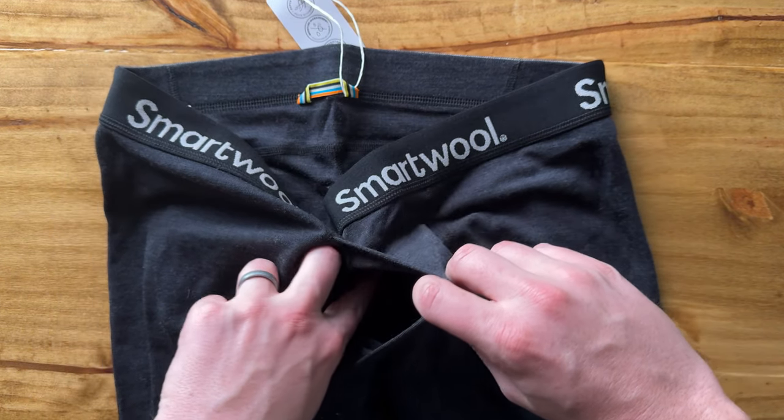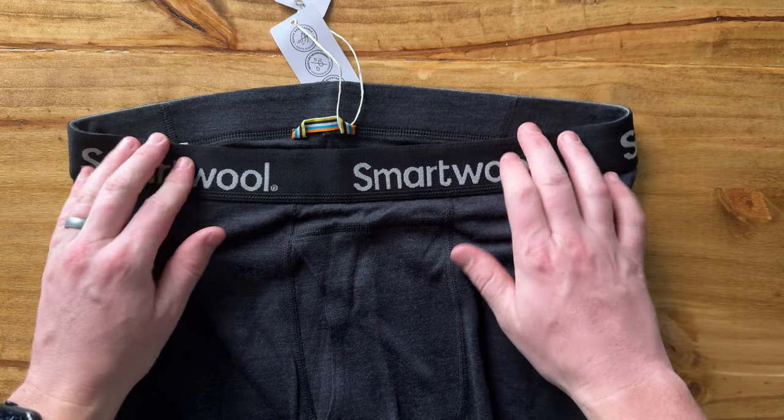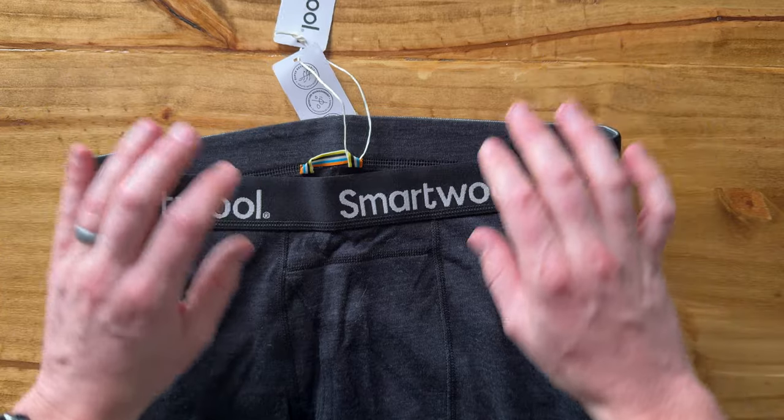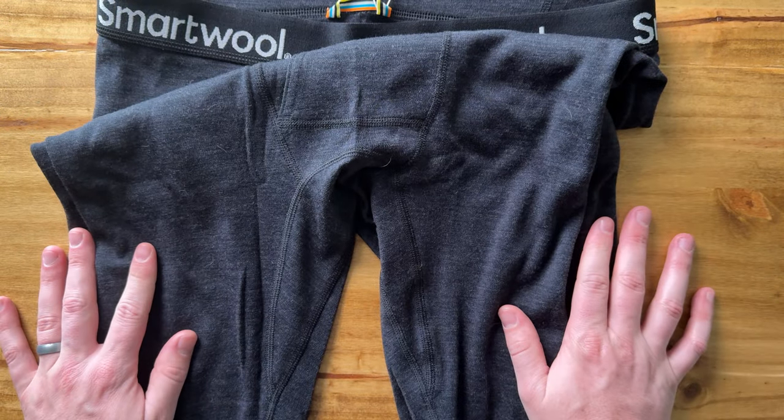This goes all the way through as you'd expect. The waistband on the outside looks like this, but on the inside it's super soft SmartWool material. They wick dry — of course they're merino wool — and wow, are they an upgrade from my old long underwear.